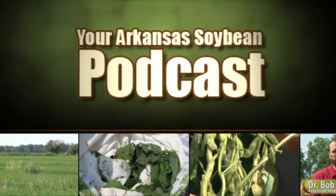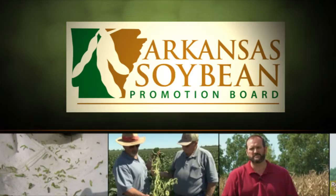Your Arkansas Soybean Podcast is a production of the University of Arkansas Division of Agriculture and was funded in part by the Arkansas Soybean Promotion Board. For more information on soybean farming in Arkansas, contact your local county Extension office.